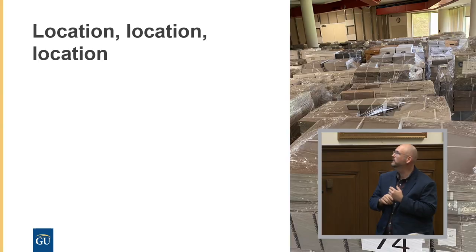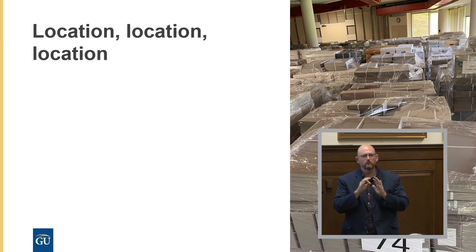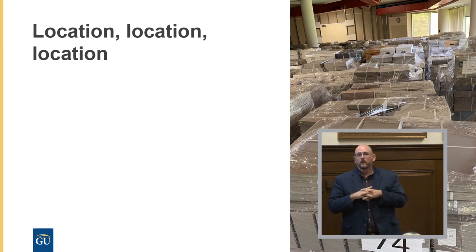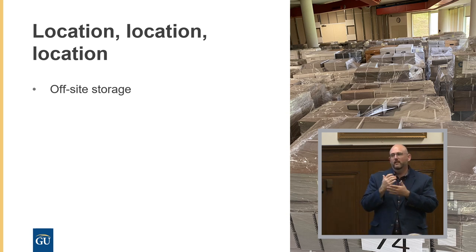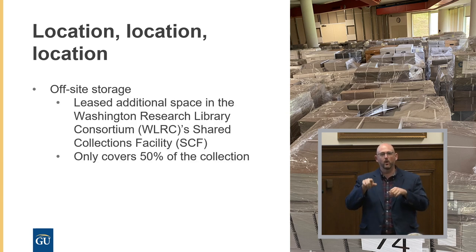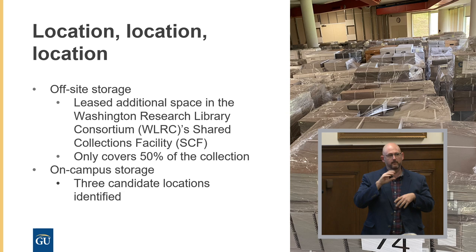So we first had to find a new home for the collection. The first law really is location. We were very fortunate that through our partners with WRLC, the Washington Research Library Consortium, we were able to rent additional space in their shared collection facility. The shared collections facility is pretty enormous — nine universities' collections — but we were only able to find space for half of our collection. So the second step was looking for a place for the remaining 50%, trying first to identify locations on campus.